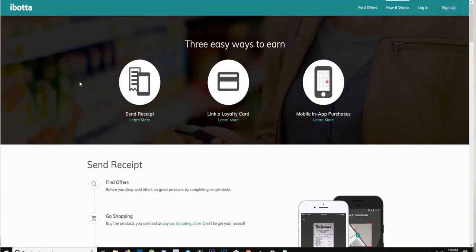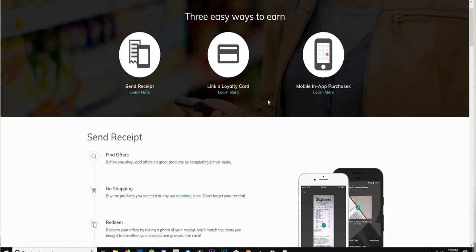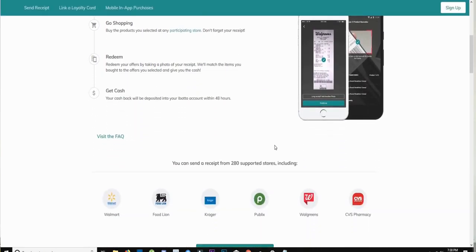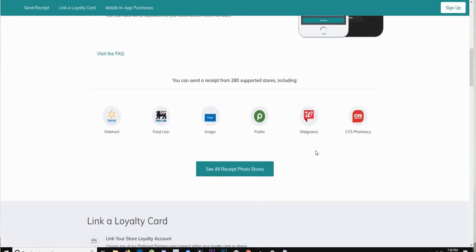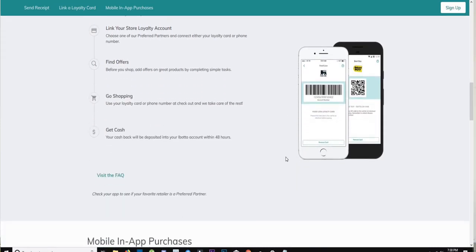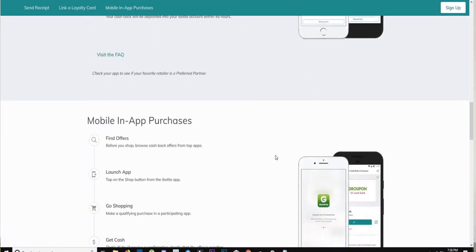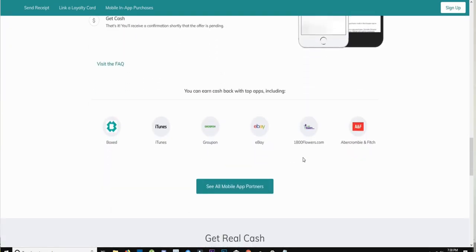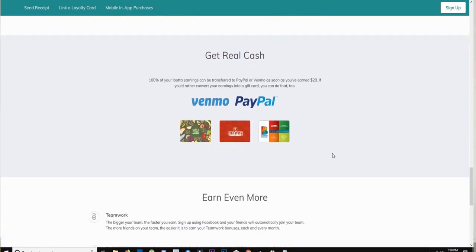The second app is Ibotta. It basically gives you money for everyday purchases you already make. You take a picture of your receipt for items it's asking you to buy, send it in, and it sends you a rebate or cash into your app that you can trade in for cash. Retailers that work with this app include Best Buy, Lowe's, and eBay, plus lots more.